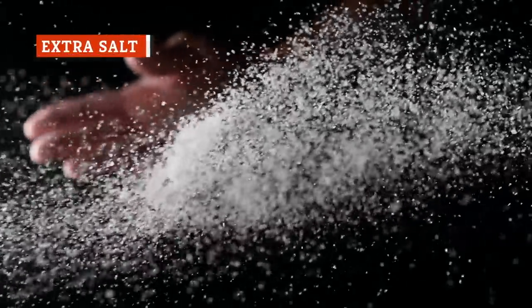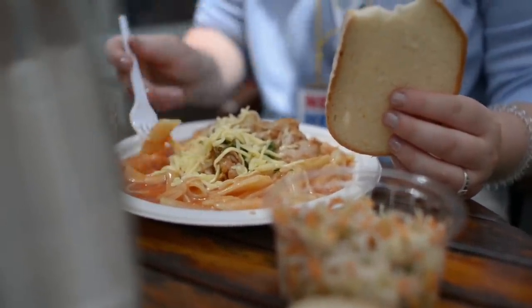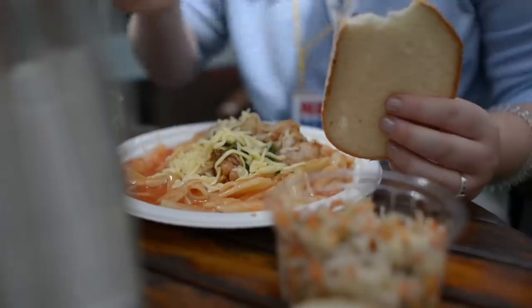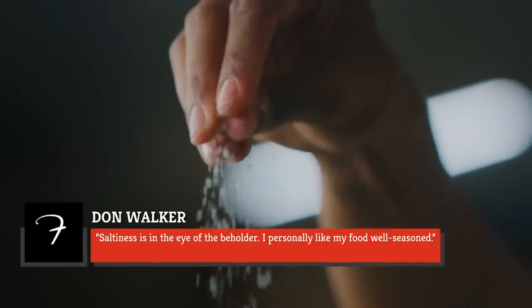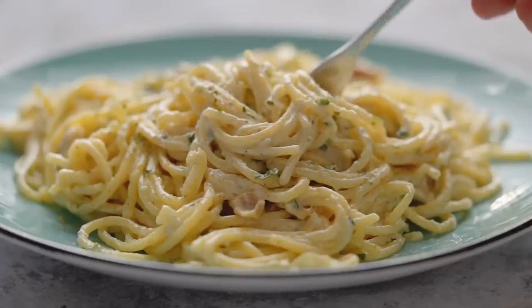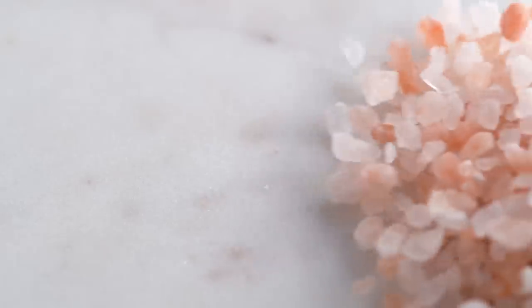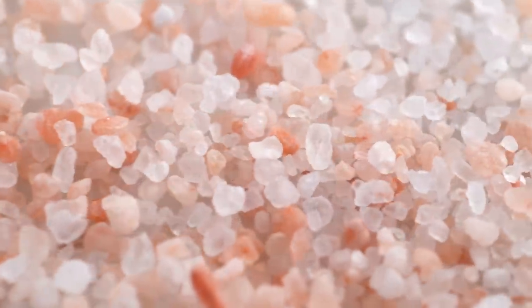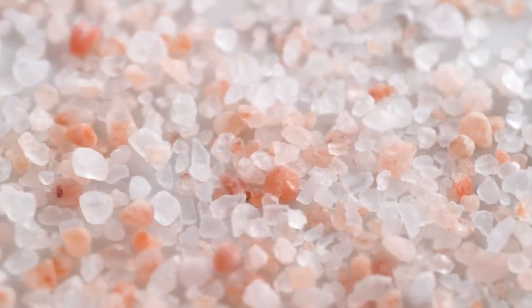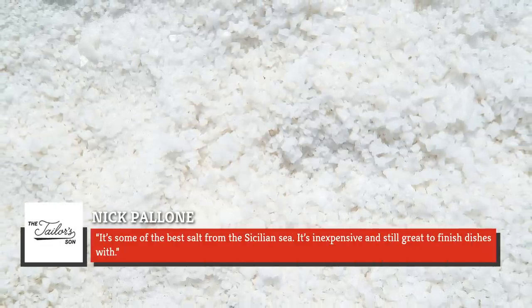In addition to butter and cheese, one ingredient restaurant chefs typically won't scrimp on is salt. One 2017 study found that 80% of average sodium consumption comes from meals prepared by pros, with the average sodium content of a single restaurant menu item at more than half of the daily recommended limit. Walker noted, "Saltiness is in the eye of the beholder. I personally like my food well seasoned." Consider investing in a top-quality finishing salt, like mineral-rich Pink Himalayan or Pellone's favorite, Trapani. He said, "It's some of the best salt from the Sicilian Sea. It's inexpensive and still great to finish dishes with."